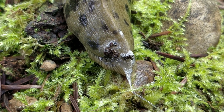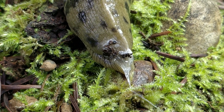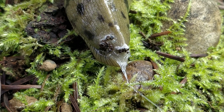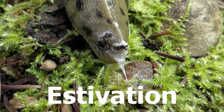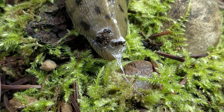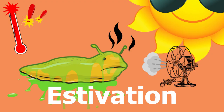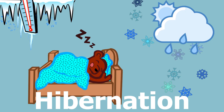They will also cover themselves in a thick layer of mucus when it is too hot for them, which means they go dormant during the summer months — this is called estivation. Being dormant in the winter months is called hibernation. Estivation. Hibernation.